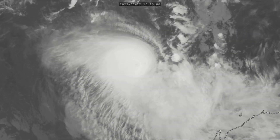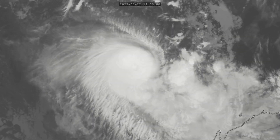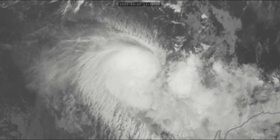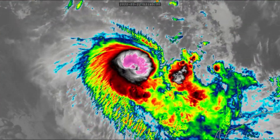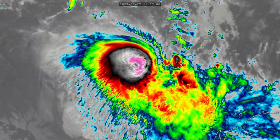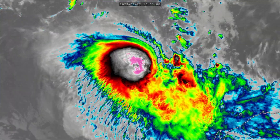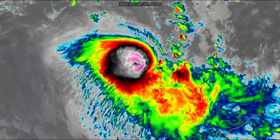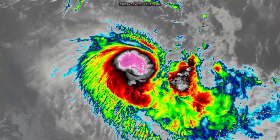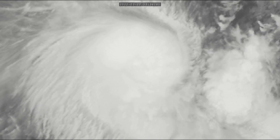Looking at the satellite imagery, this is Cyclone Charlotte 24 hours ago — still a very weak high-end tropical storm or low-end cyclone. Now it has intensified to a low-end Category 3 cyclone with winds of 150 miles per hour. You can see its core structure looking rather healthy and the CDO wrapping up, though in the last few frames it is showing a little bit of degradation.